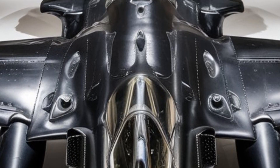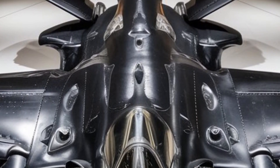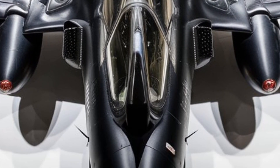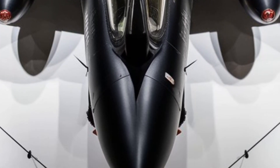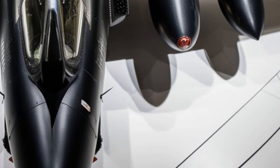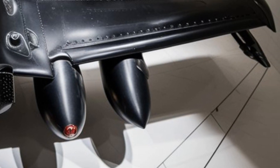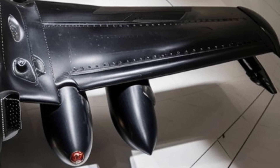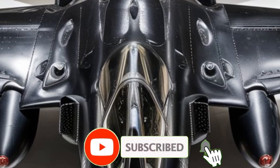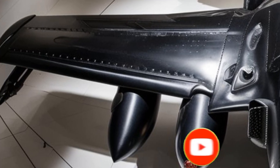Its advanced AI-assisted flight systems reduce pilot workload, allowing split-second tactical decisions. The cockpit is fitted with a next-generation augmented reality helmet, providing a 360-degree battlefield view — pilots can even see through the aircraft using external cameras. This heavy fighter is a technological beast, built for dominance in modern warfare. Stay tuned to the Luxury Modify for more exclusive insights into the world's most advanced machines.